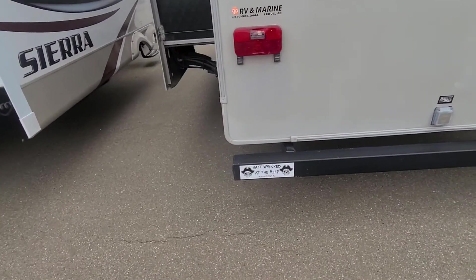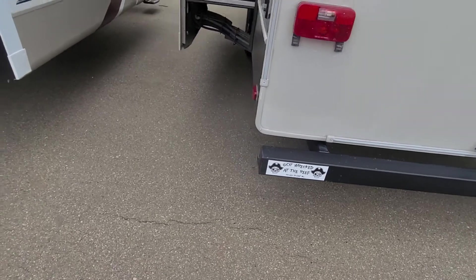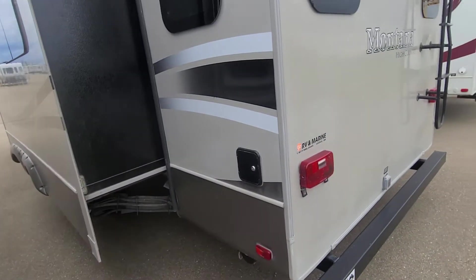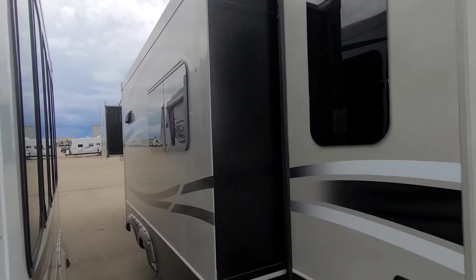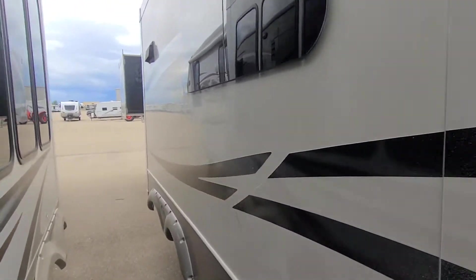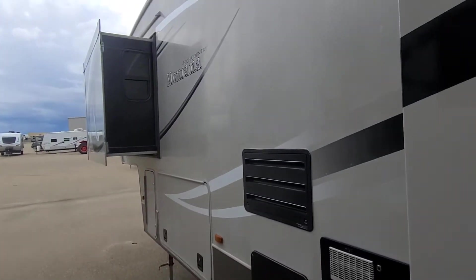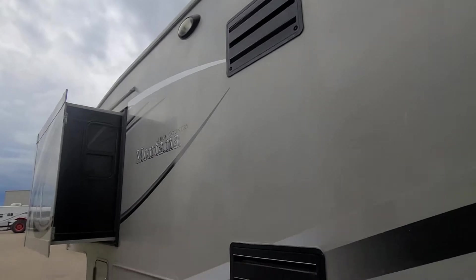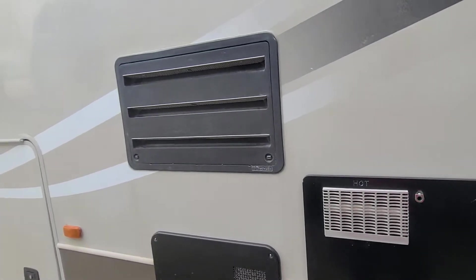Somebody got wrecked at the reef in Rocky Point, Mexico. Power jacks — there's your point for adjusting. Your rear slide. If I miss something, text me or call me or whatever — let me know what else you'd like to see. Backlight. Furnace. 10-gallon hot water tank.